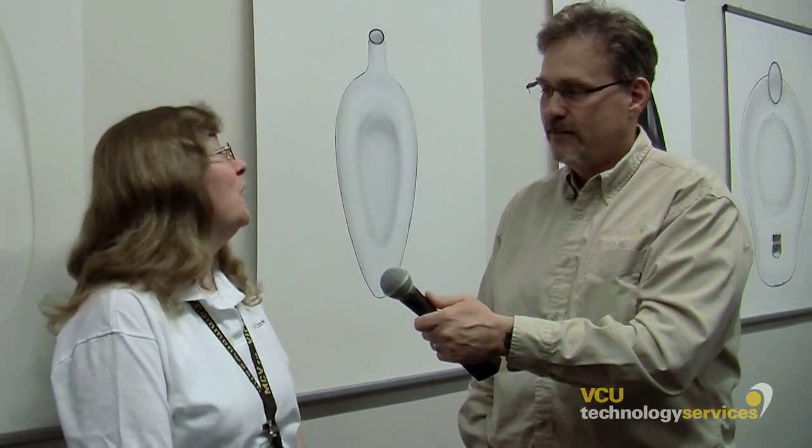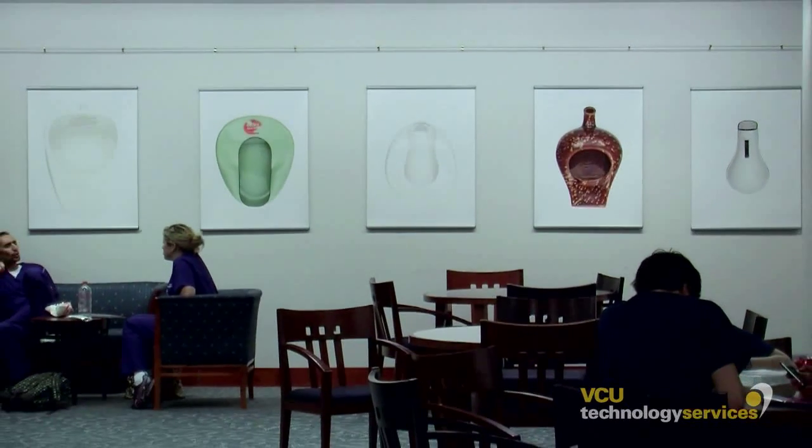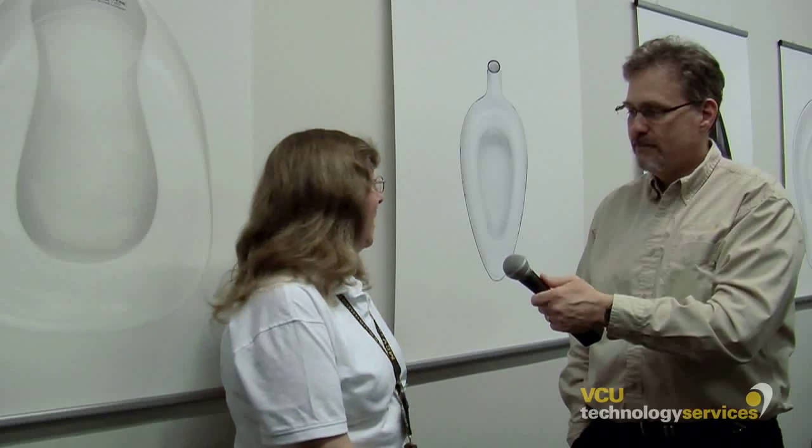It's just kind of cool. Well, the library was interested in creating a gallery space, and we thought for our first exhibit, it would be appropriate to have something that would resonate with our health sciences students. Certainly a bedpan is something they come in contact with over the course of their career in medicine or nursing or pharmacy. These objects obviously aren't used anymore — probably most of them are late 19th, early 20th century pieces.